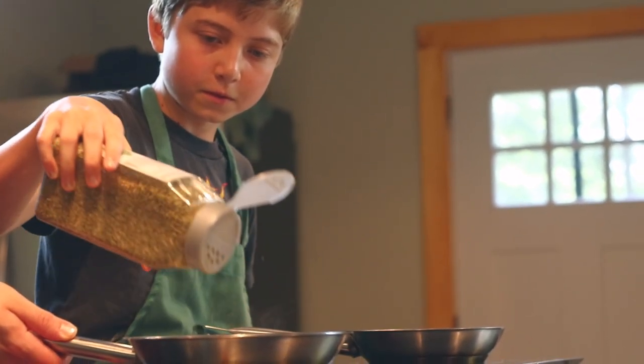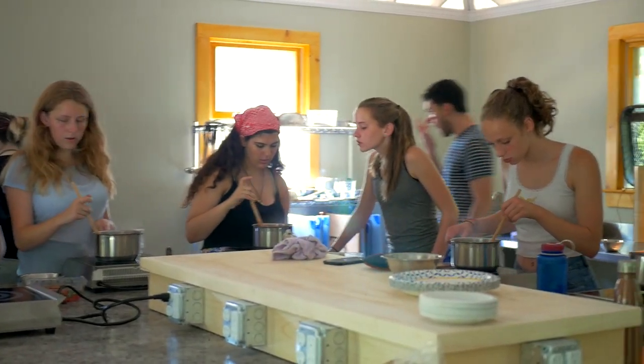They are so engaged in the classes, they are so excited to learn new things, they just want to recreate it for their parents or families back home. They asked me for the recipes to take home.